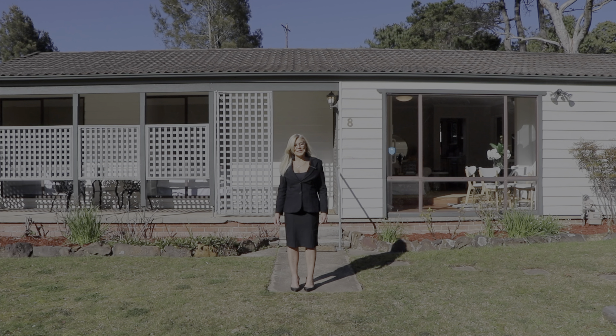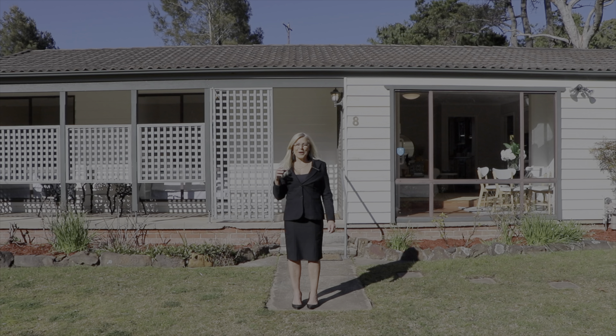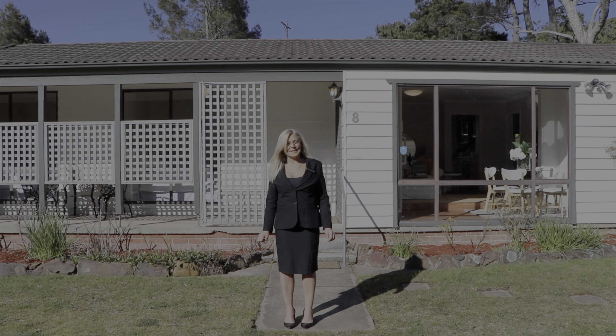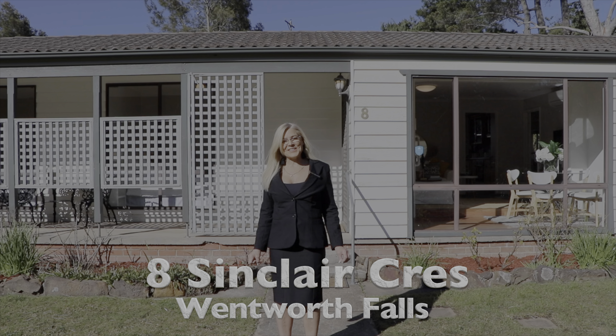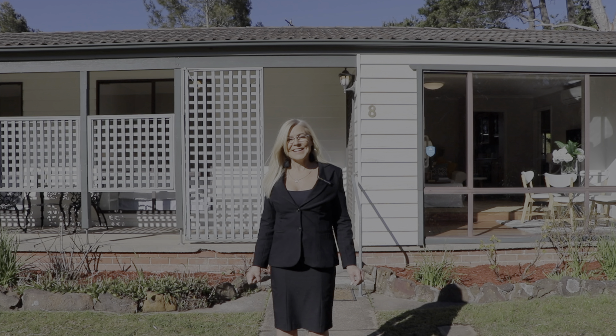Hi, I'm Bianca from Bianca Brown Realty and I can't wait to show you this fabulous single level bungalow at 8 Sinclair Crescent in Wentworth Falls. Let's go and have a look.